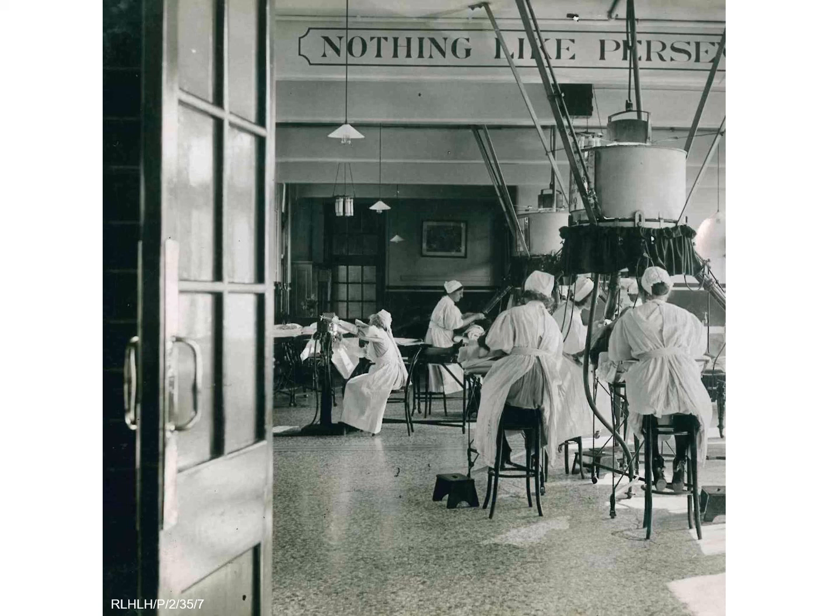While light treatment is still used today for conditions such as seasonal affective disorder, the dangers of excessive ultraviolet rays on the body are now better understood. However, the story of the light department reveals the London Hospital's readiness to experiment with new techniques and technologies to improve patient care and treatment.